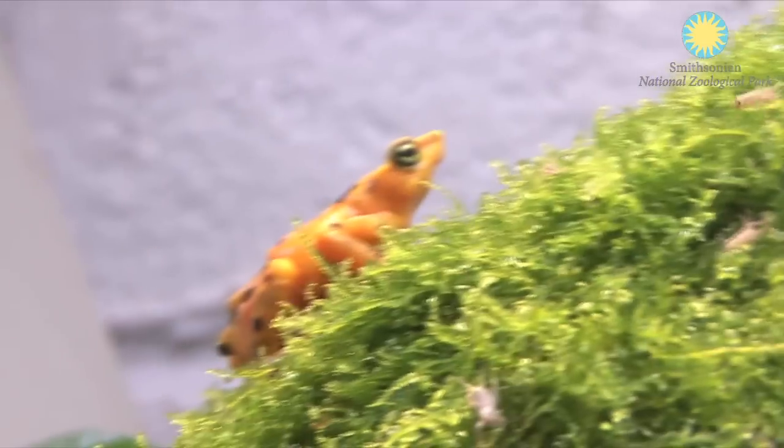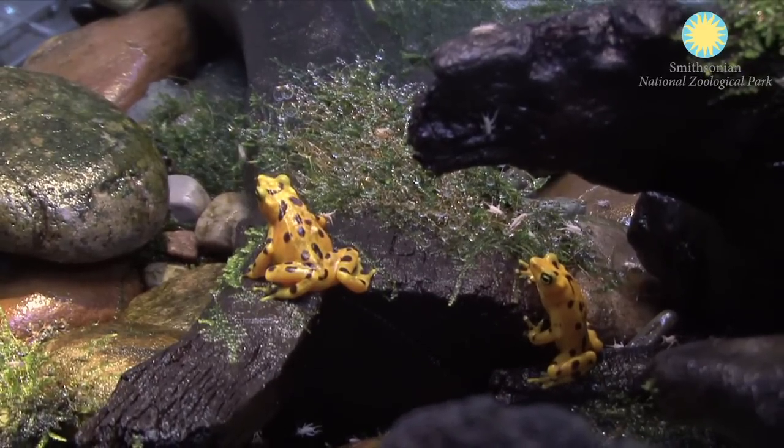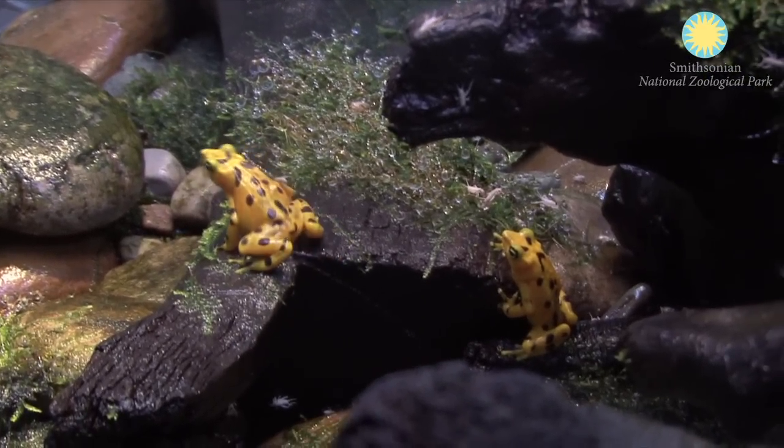It definitely is a privilege and an honor to work with endangered species, especially one that's associated with a species survival plan. You feel like you're actually doing something to help the species, so it makes you feel good like you're a part of something.